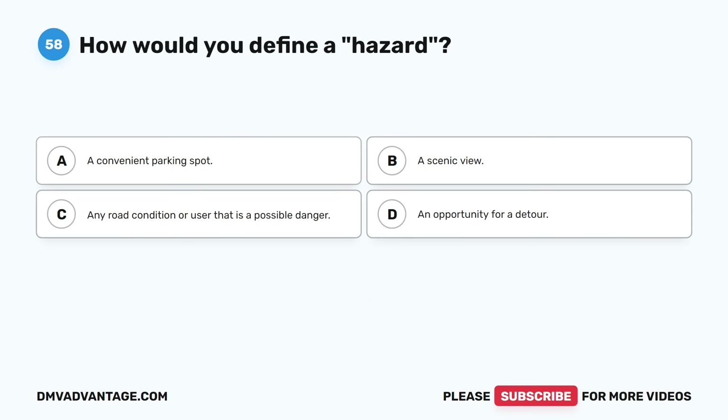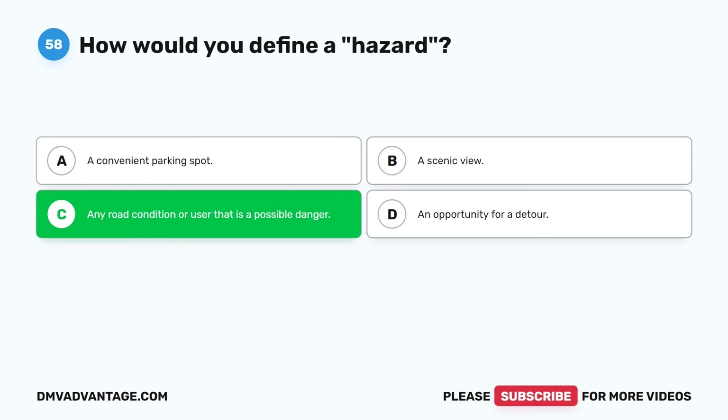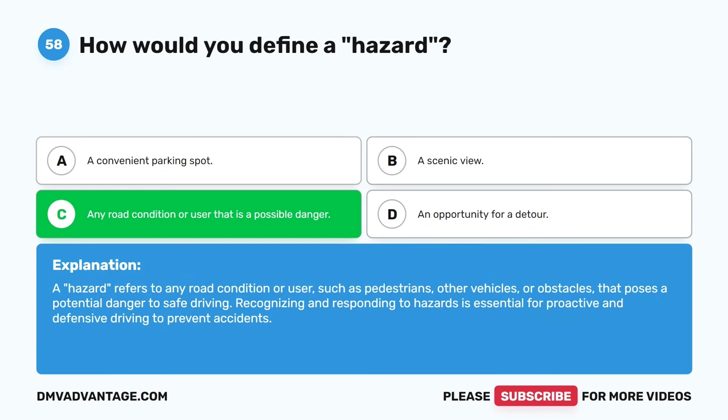Question fifty-eight. How would you define a hazard? A. A convenient parking spot. B. A scenic view. C. Any road condition or user that is a possible danger. D. An opportunity for a detour. The correct answer is C. A hazard refers to any road condition or user — such as pedestrians, other vehicles, or obstacles — that poses a potential danger to safe driving. Recognizing and responding to hazards is essential for proactive and defensive driving to prevent accidents.